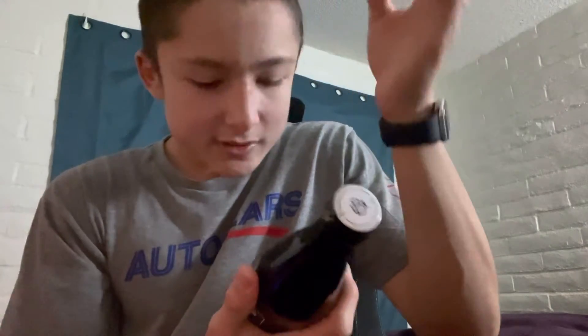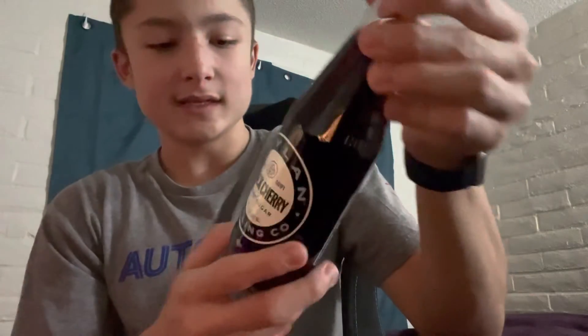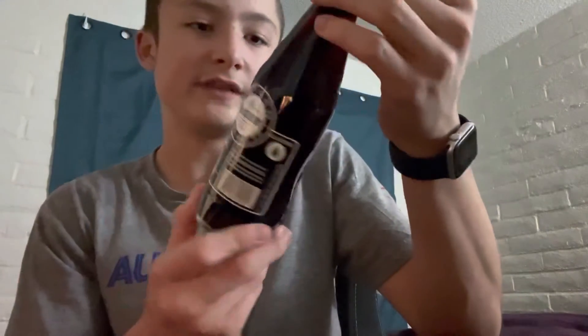44 grams of sugar, 180 calories — pretty good. Very nice glass body, has a little bit of a print in here, very nice. It has a grip — very old-fashioned feeling and looking.